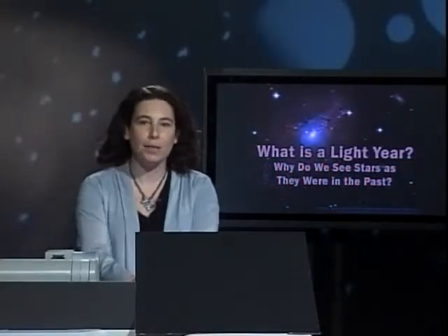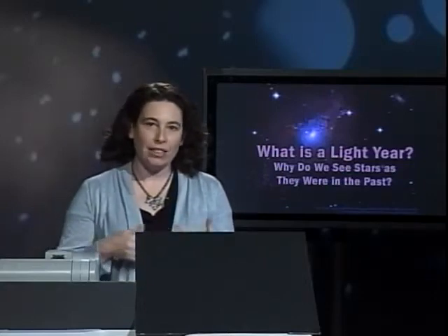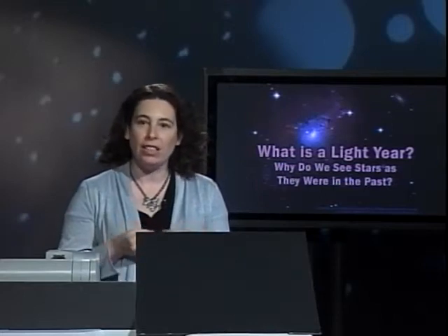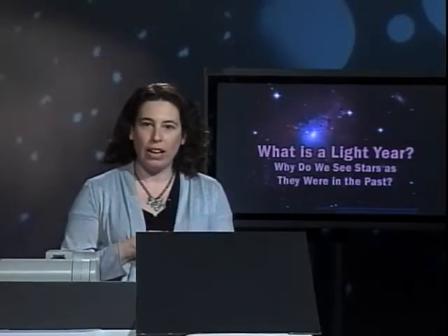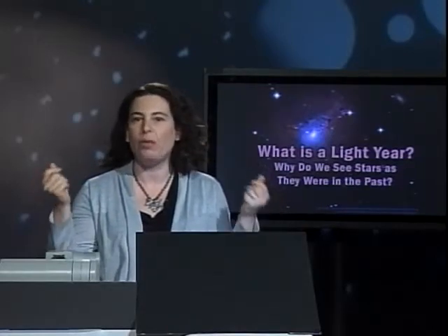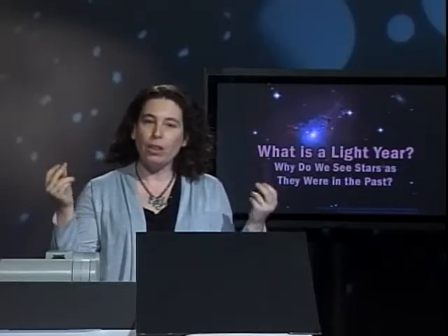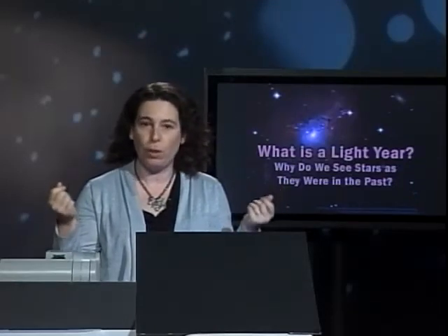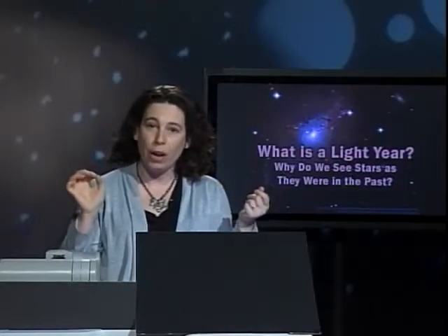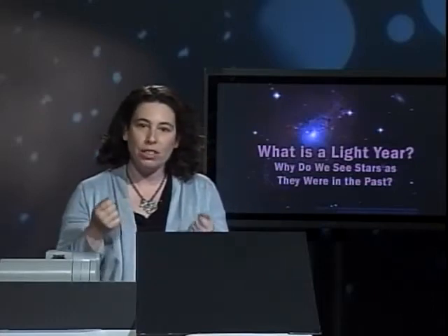Welcome back to the Cosmic Classroom. We'll now talk about the fact that light travels at a certain speed — light does not travel instantaneously. In our everyday lives we turn on a light and it comes on so fast we don't even notice, but if a bulb of light is very far from you, it's going to take a little amount of time for that light to travel and reach your eyes.